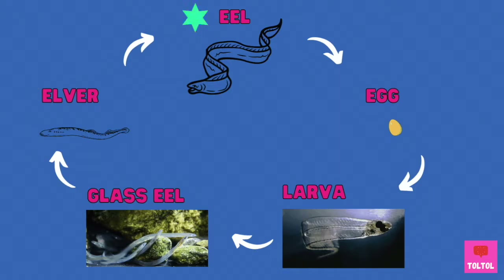For most species, it takes several years for an elver to become a full-grown adult eel.